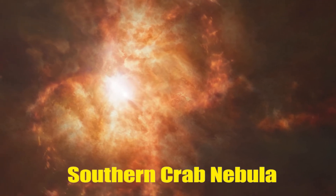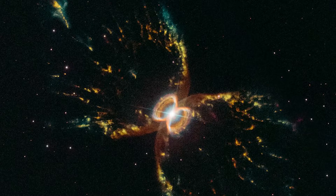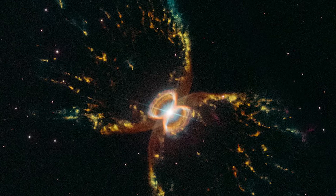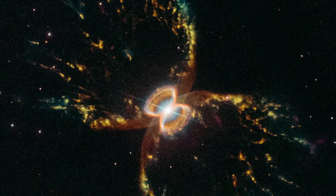Southern Crab Nebula. The picture was taken to celebrate Hubble's 29th anniversary. It contains two stars — a red giant and a white dwarf — which are too close together to see individually. It is located 7,000 light-years from Earth in the southern constellation Centaurus.